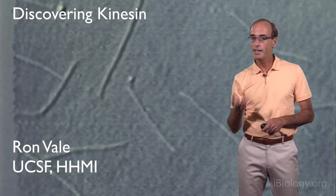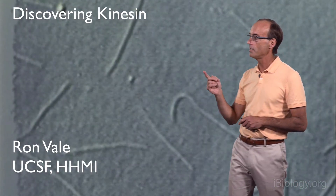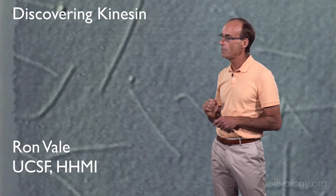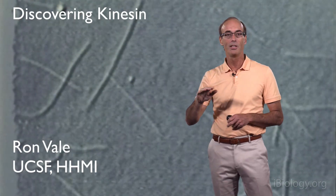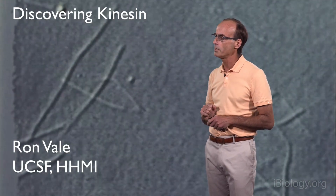Hello, I'm Ron Vale, and today I'd like to tell you about experiments that led to the discovery of a new type of microtubule motor protein called kinesin. In this talk I'd like to highlight this experiment shown in this video, where kinesin motors are attached onto a glass coverslip and are transporting these microtubules across the glass. I'll explain why this experiment came as a complete and utter surprise to us, how it changed the course of the research project, and also changed the course of my life and career.